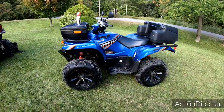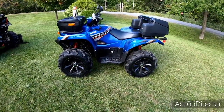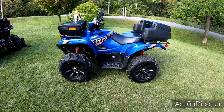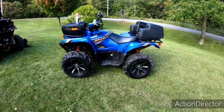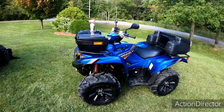She's a good machine. I'll probably run it more in the wintertime rather than the side-by-side — I'll keep the Can-Am for summer and keep the Grizzly for winter, more snow plowing and whatnot. If I go for a trail ride I'll still take this too. I still enjoy the four-wheeler.